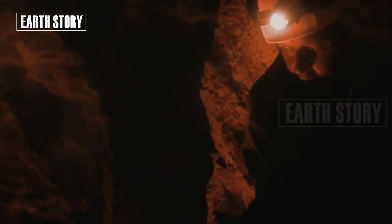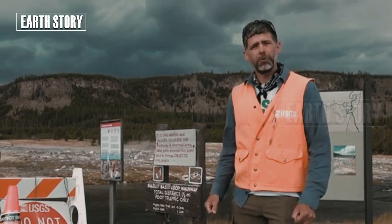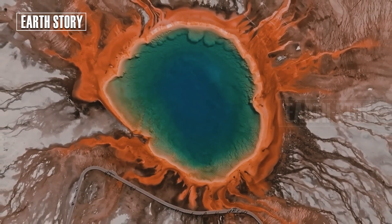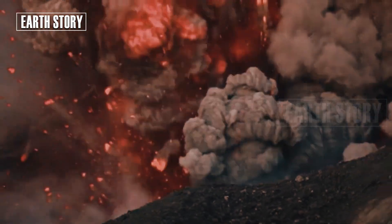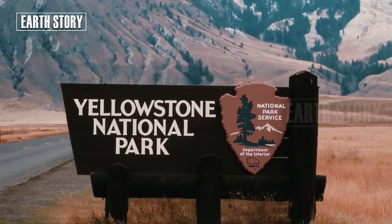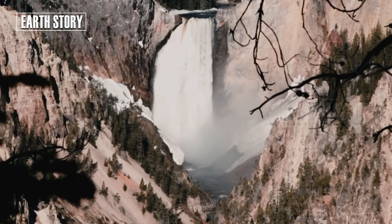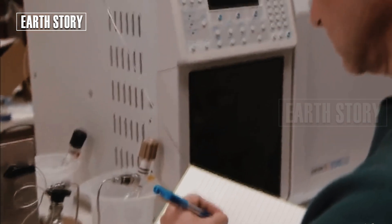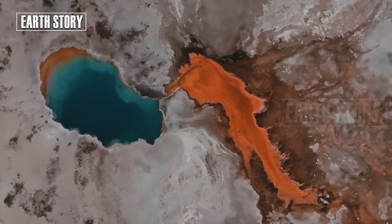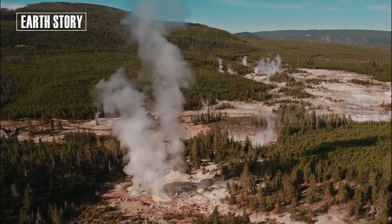But it still shows how active and unpredictable Yellowstone's underground system is. The USGS and researchers from several universities said this activity indicates a vibrant and complex system, but there are no signs of major threats. Yellowstone remains in normal status. Additionally, a study in early 2025 revealed the presence of a magma cap — a layer of solid rock several kilometers below the surface that holds in pressure and heat, preventing a major eruption.